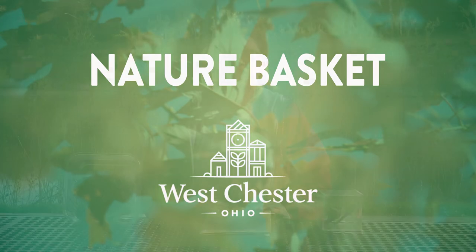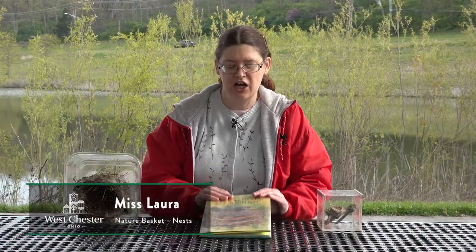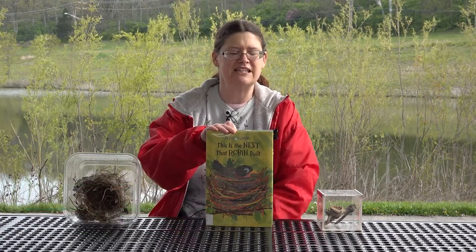Welcome to today's Virtual Nature Basket. I'm Miss Lara and today we're talking about nests. Our book is This is the Nest that Robin Built by Denise Fleming.